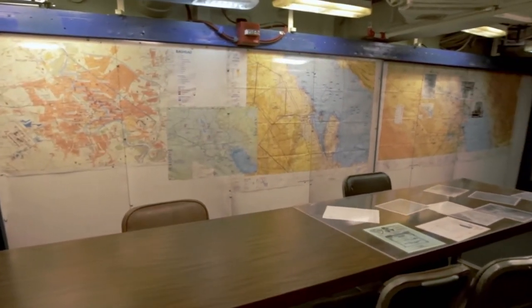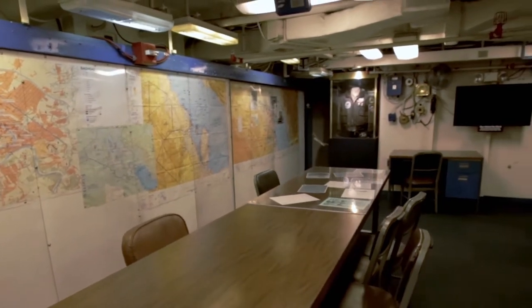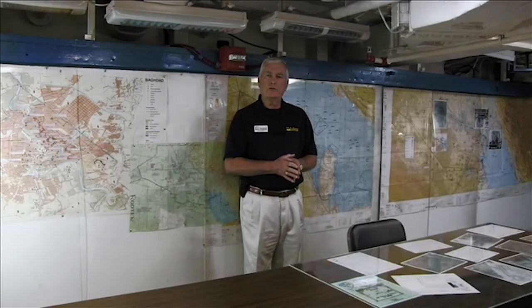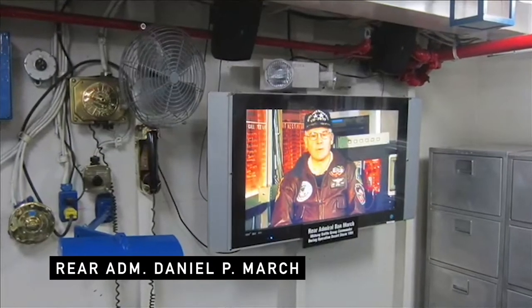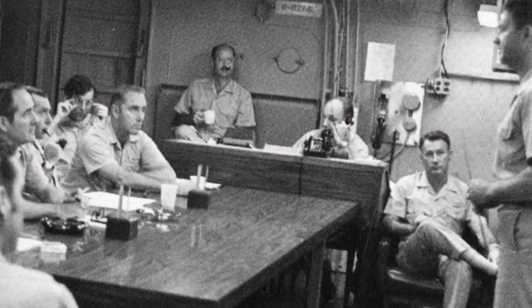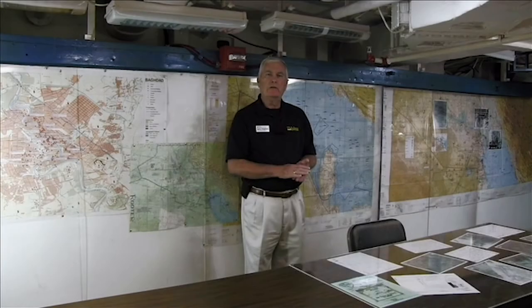This is where the initial planning was done for the hostage rescue mission in Iran. It's also where the operational planning was done every day for Desert Storm. Rear Admiral March was the battle group commander. In Desert Storm, he had four carriers underneath him. He would prepare the operational tasking orders from here, receive orders from central command, then divide and assign those tasking orders individually to each of the other four carriers.